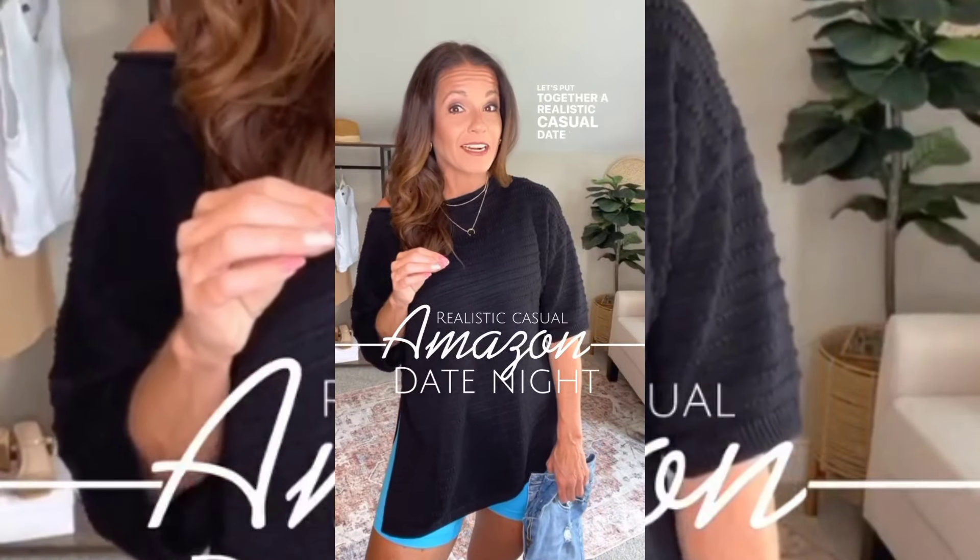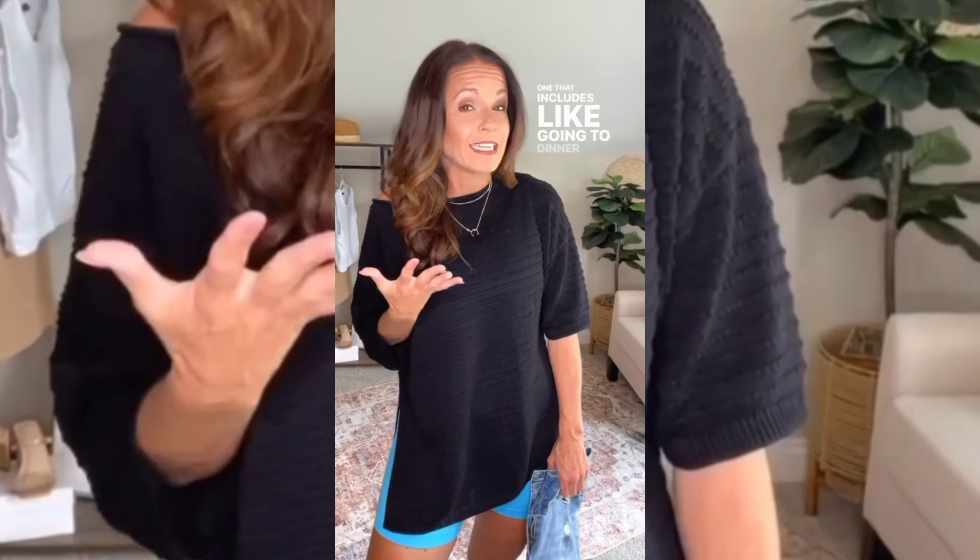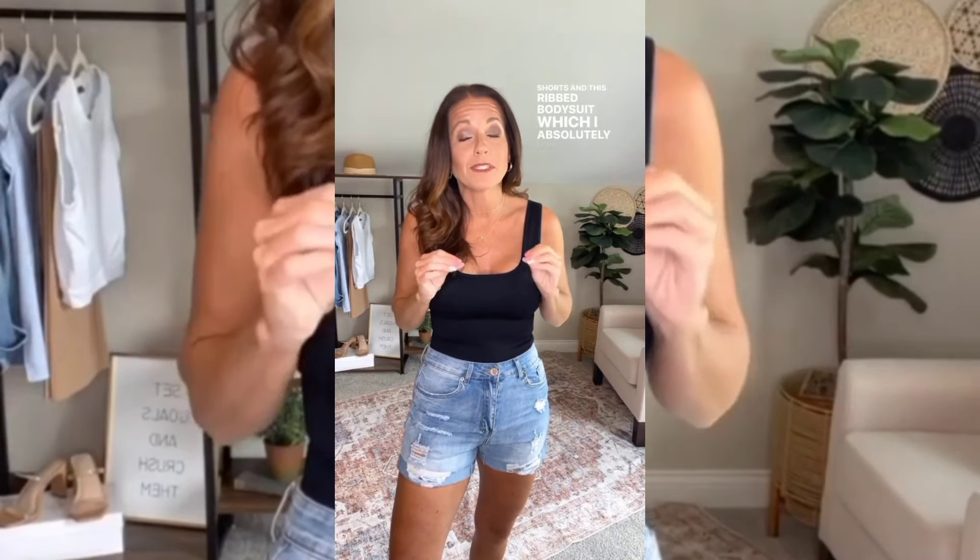Let's put together a realistic casual date night look — one that includes going to dinner and Sam's Club. For our base outfit we're going to go with a pair of jean shorts and this ribbed bodysuit, which I absolutely love.